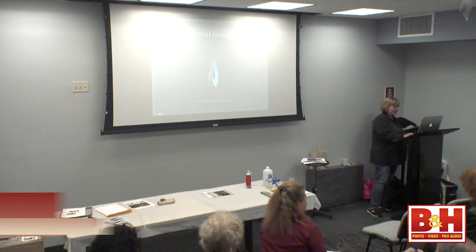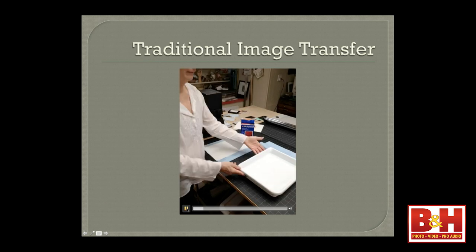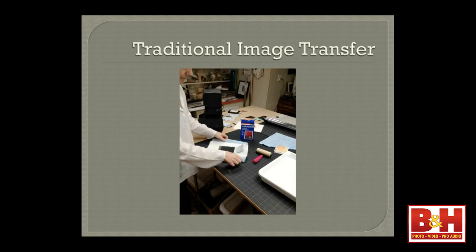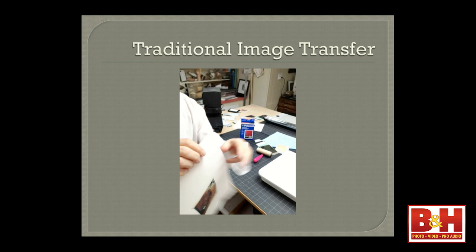Traditional image transfer. So this is the traditional Polaroid image transfer process. What you do in that case is, instead of waiting for the emulsion to come off, you actually peel apart the film before it's developed. And you take the negative side of the film, apply it to your paper, and roll it down, and the dyes are transferred to your paper. It was really a great process — the colors would be kind of muted, but it was a great look. And this piece is going to be passed around — same image as before, only this is the image transfer rather than the emulsion lift.